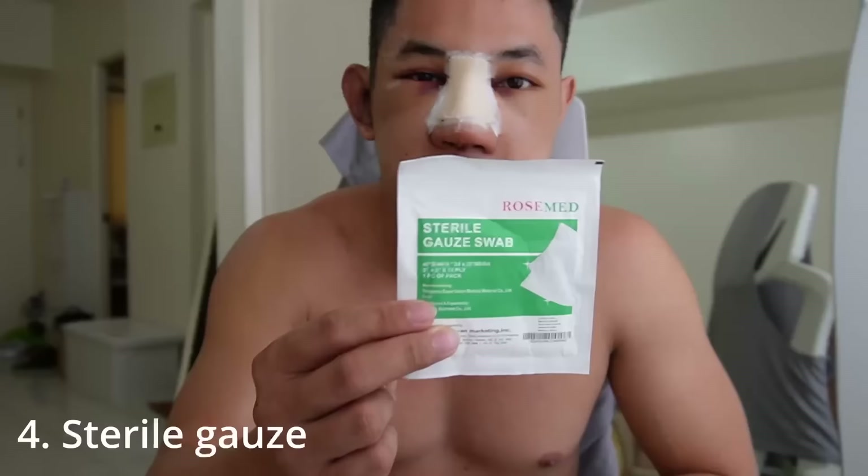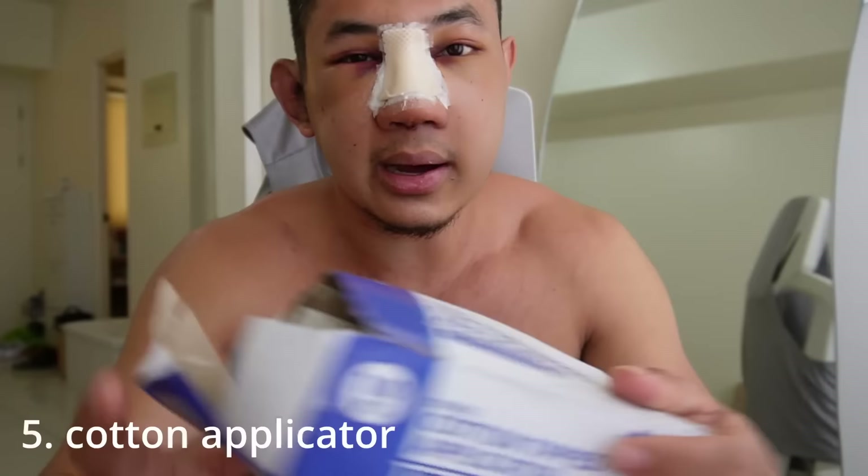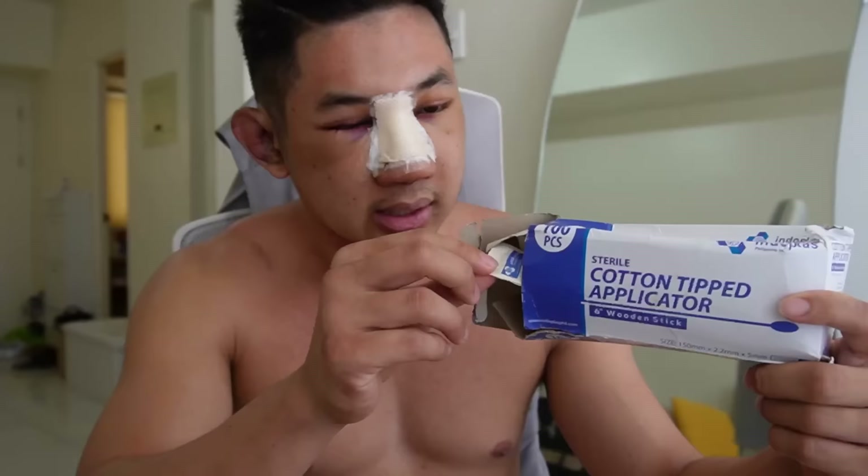So ito yung ginagamit ko to cover the bottom of my nose. And I also bought cotton applicator — sobrang laki ng tulong dito guys — para linisin yung loob ng ilong. Meron din antibiotic ointment para ilagay dun sa may wound.